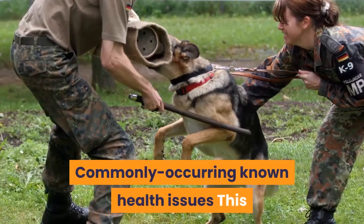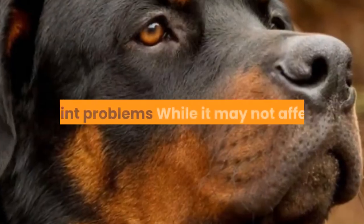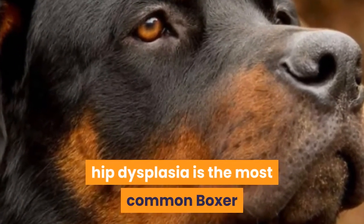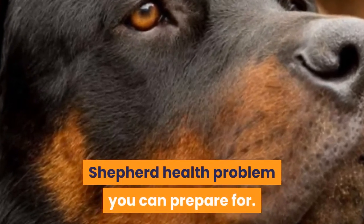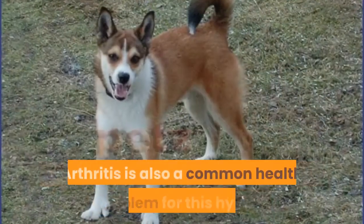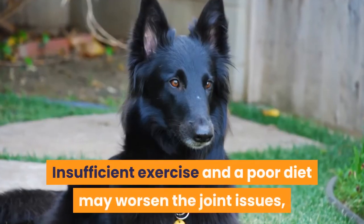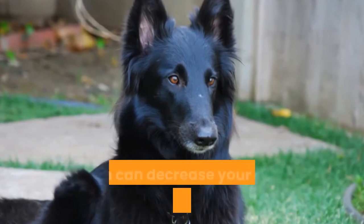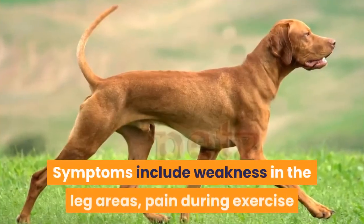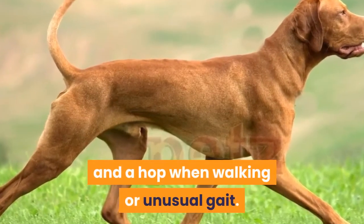Commonly occurring health issues: Joint problems — while it may not affect Boxer German Shepherd Mix puppies as much, hip dysplasia is the most common Boxer Shepherd health problem you can prepare for. This joint problem commonly affects both GSDs and Boxers. Arthritis is also a common health problem for this hybrid, especially in older dogs. Insufficient exercise and a poor diet may worsen the joint issues, which can decrease your Boxer Shepherd's life expectancy and hinder its quality of life. Symptoms include weakness in the leg areas, pain during exercise or play, stiffness when walking and a hop or unusual gait when walking.